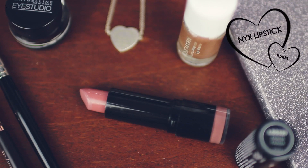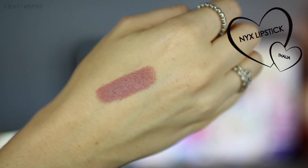Next, we have a lipstick and it's the one I'm wearing. This is the NYX lipstick in Thalia, which is a really beautiful mauve that is quite purple based. It's a great everyday lipstick and I can't believe I didn't know about it until now because I absolutely love it.